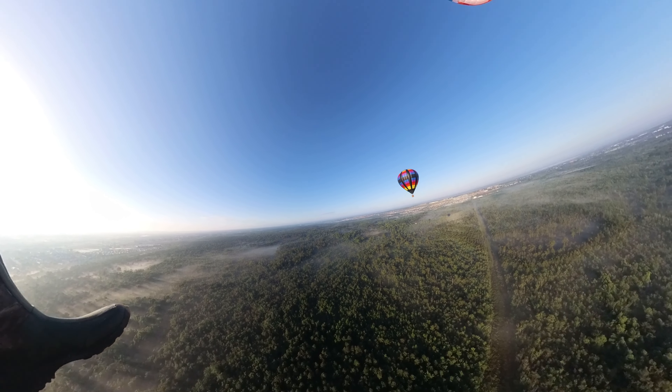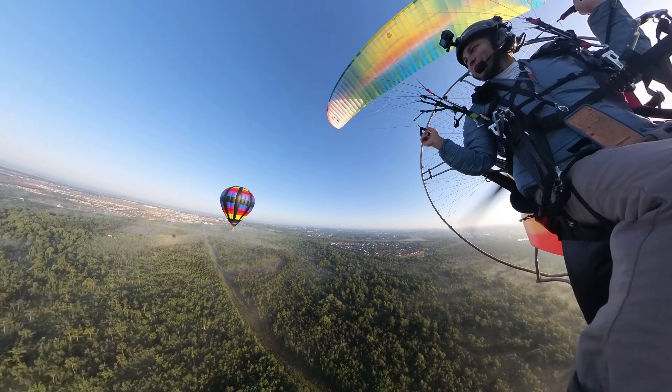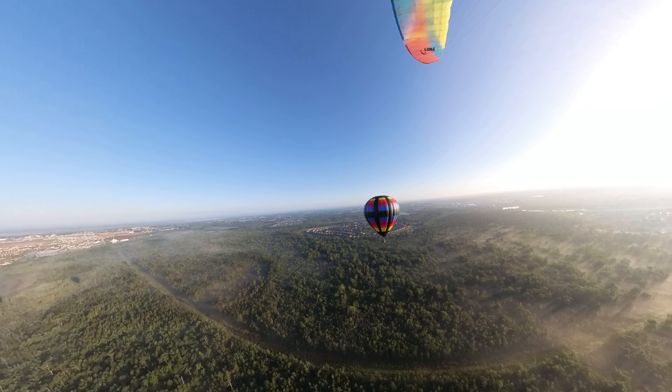Hi everyone and welcome to another video. This one is jam packed with a lot of really cool experiences. As you can see, I flew with a hot air balloon. This was my second time since I started flying. It really is amazing how awesome they look from the sky.